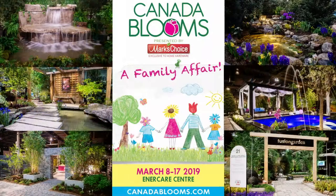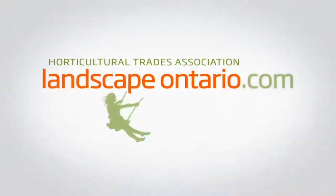As always, the Toronto Botanical Garden welcomes you to Canada Blooms and to our retail shop. We look forward to sharing our enthusiasm about the power of gardening.